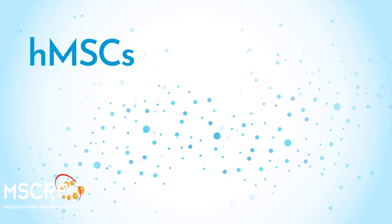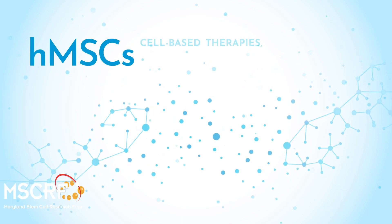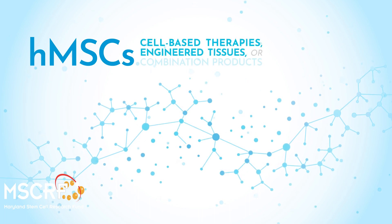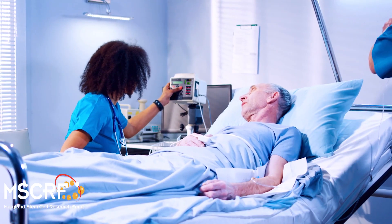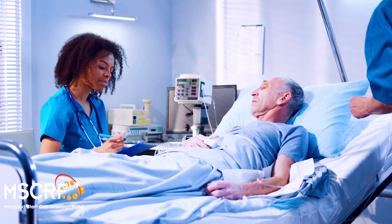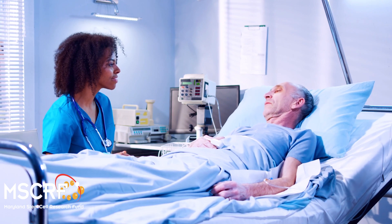MSCs is an acronym which stands for mesenchymal stem or mesenchymal stromal cells. I like to think of these MSCs as general tissue repair cells. MSCs are used across a range of indications from neurological disorders to cardiac regeneration to orthopedics to kidney failure.